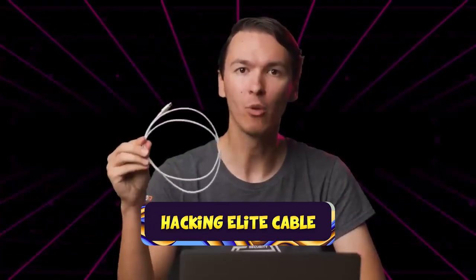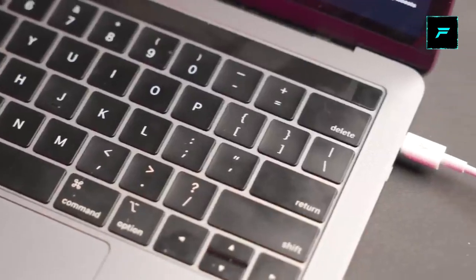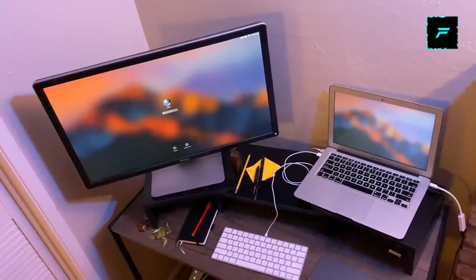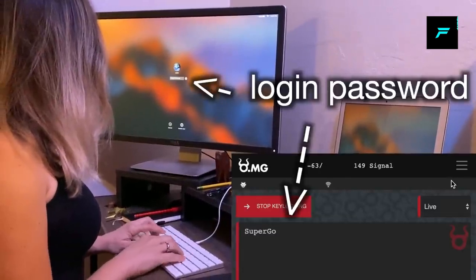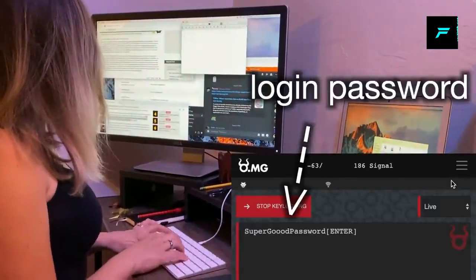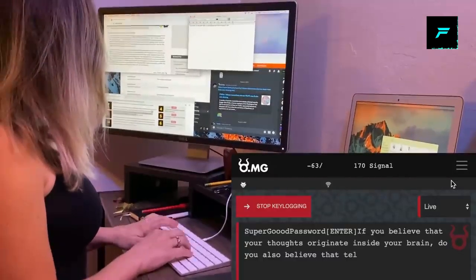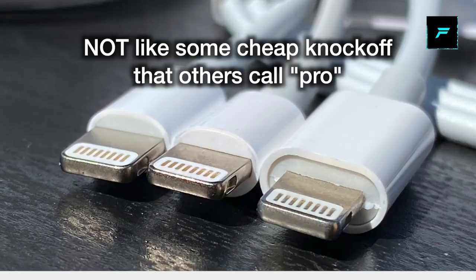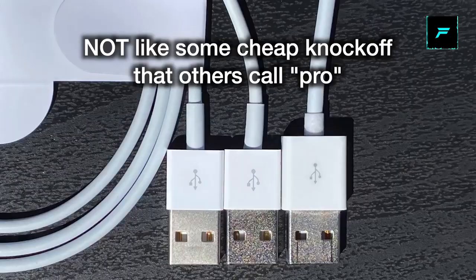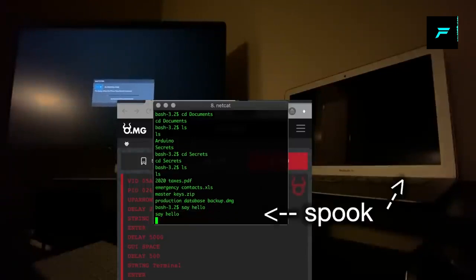Number 4: OMG Elite Cable. It looks exactly like a normal phone charging cable, but this is a hacking cable. If you use it, you can hack into a system through the USB port on your laptop or computer. You can connect it with Wi-Fi or wirelessly, create a Wi-Fi access point, and transfer data to the connected system.